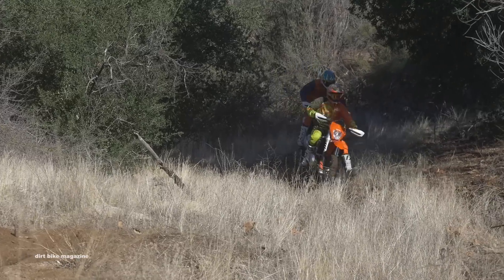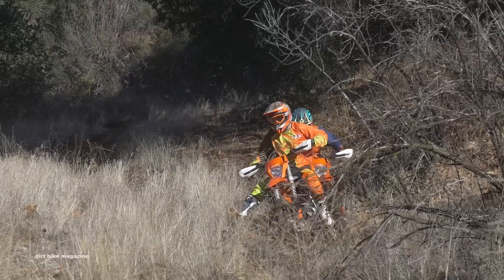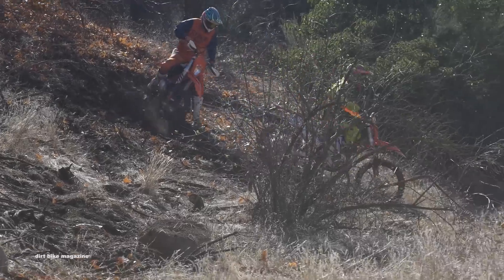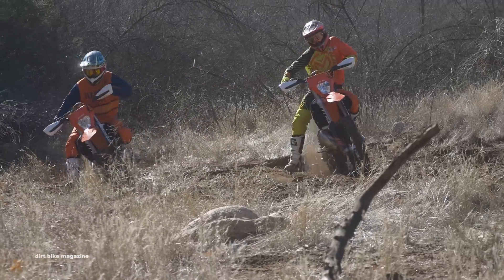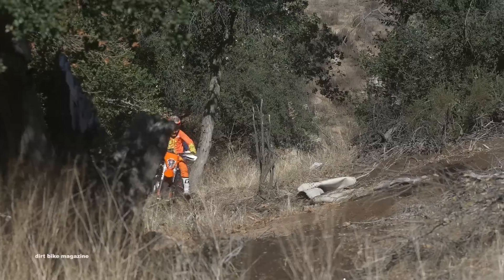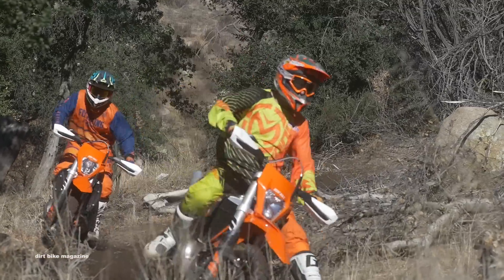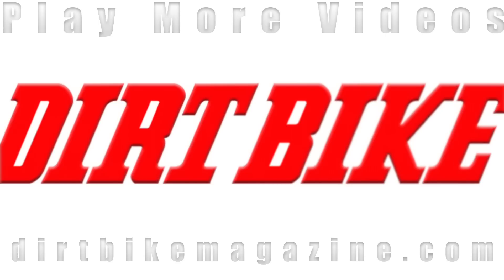We expect development to come rapidly, just like it did in the four-stroke world. Will this mean more new two-strokes in the future? We hope so. For the full test, check out the April issue of Dirt Bike Magazine or head over to dirtbikemagazine.com for all the latest off-road industry news. You got some more time on your hands? Check out these videos we just released, and don't forget to click that subscribe button.